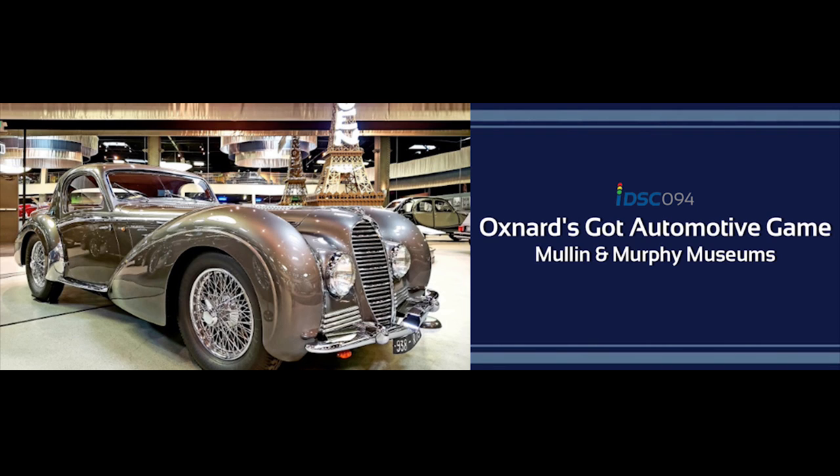Welcome to iDrive SoCal, the podcast all about mobility from the automotive capital of the United States, Southern California. Tom Smith here with the professor, Mr. Clinton Kwan. Say hello, Clinton. Hi, Tom. Hello.